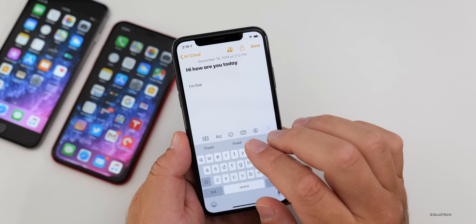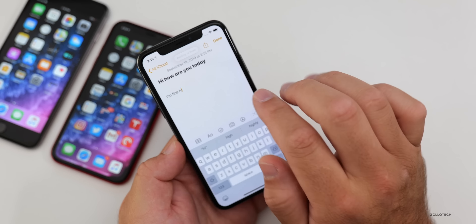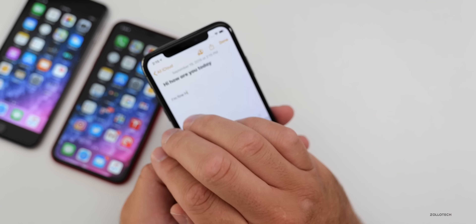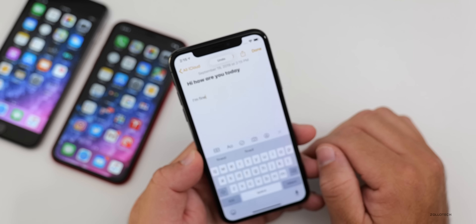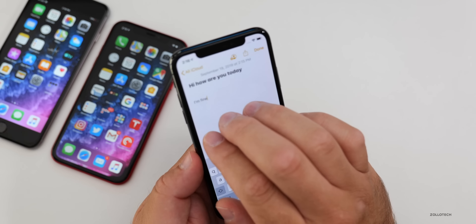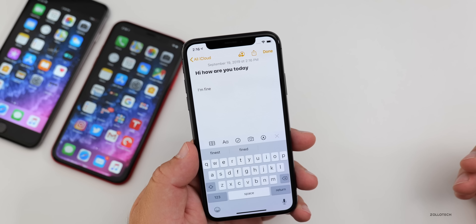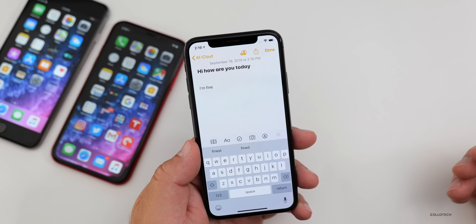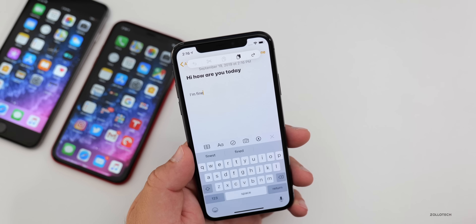There's also a new undo gesture. You can type something, then swipe left with three fingers to undo, or swipe right to redo. It works pretty well, and even better on an iPad. You can also tap with three fingers to get a couple of extra menus at the top.